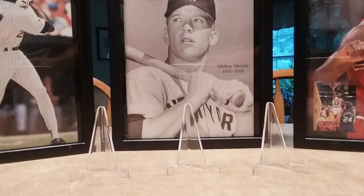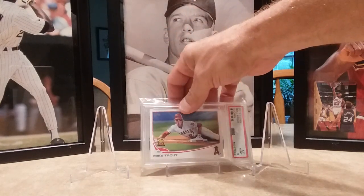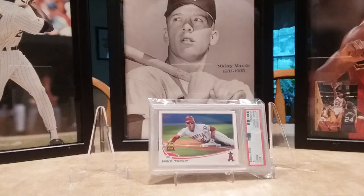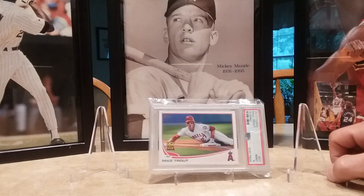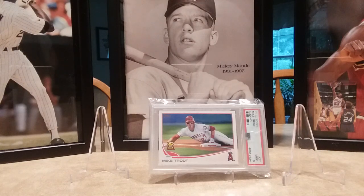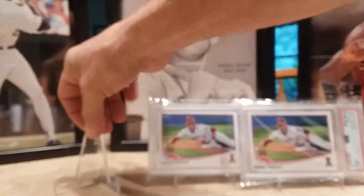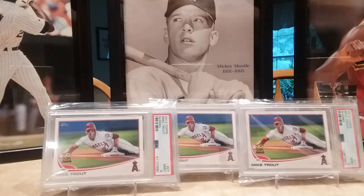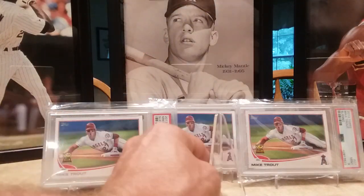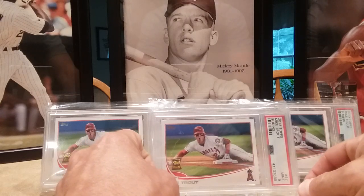I was online looking and I didn't have the 2013 Mike Trout all-star rookie cup card, so I went searching on eBay. There was a seller that had them for 10 bucks each with free shipping — a mint 9, which is pretty good to me. He actually had four of them, so I went ahead and bought all four. They got here pretty quick, like three days.